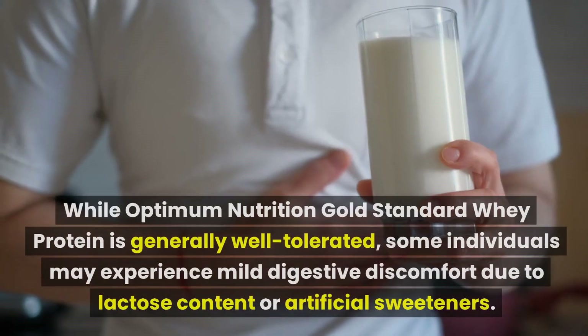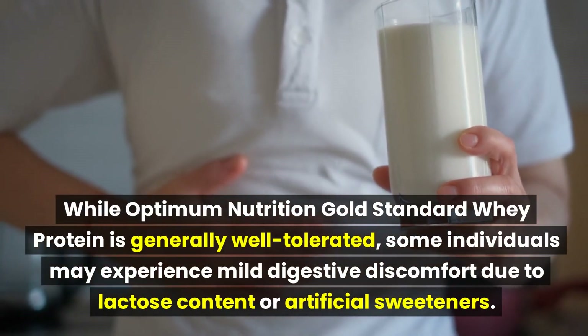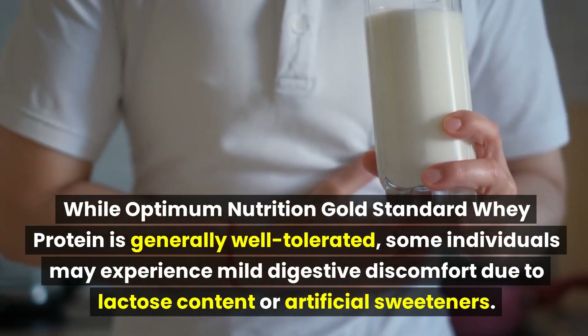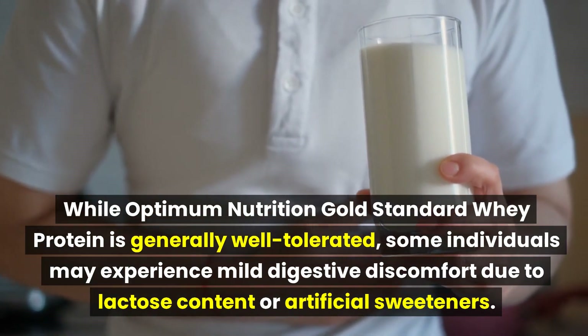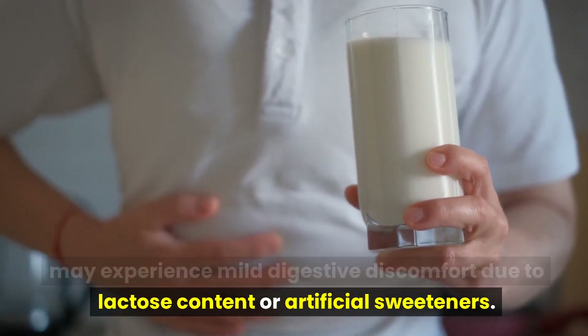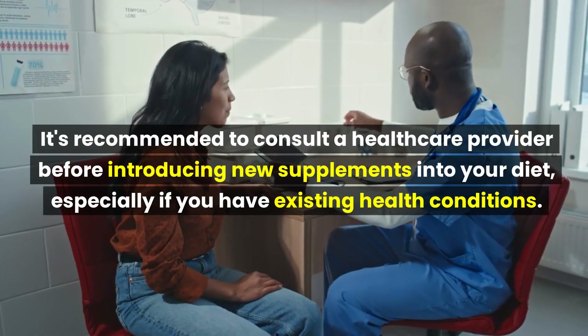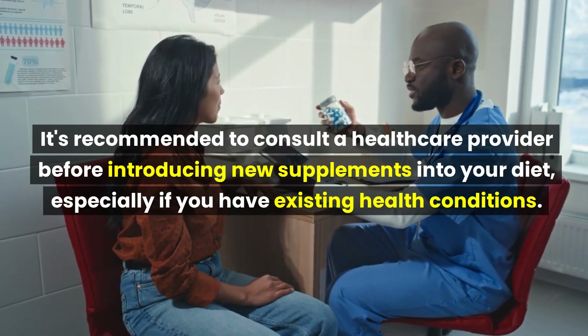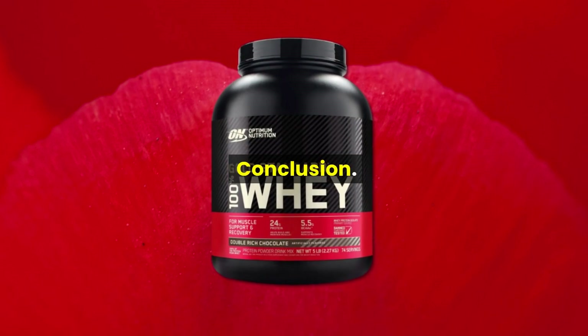While Optimum Nutrition Gold Standard Whey Protein is generally well tolerated, some individuals may experience mild digestive discomfort due to lactose content or artificial sweeteners. It's recommended to consult a healthcare provider before introducing new supplements into your diet, especially if you have existing health conditions.